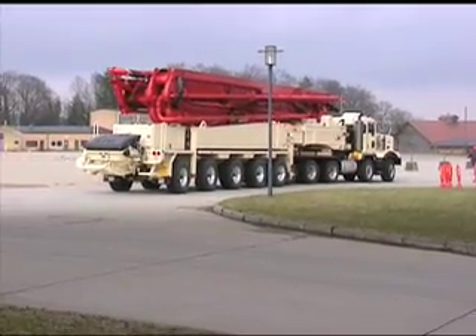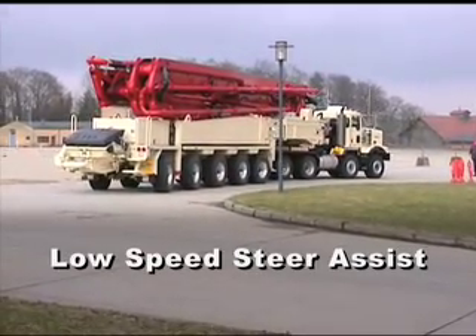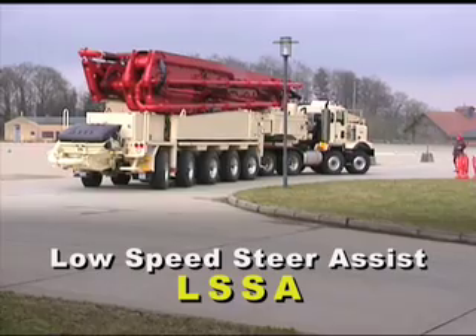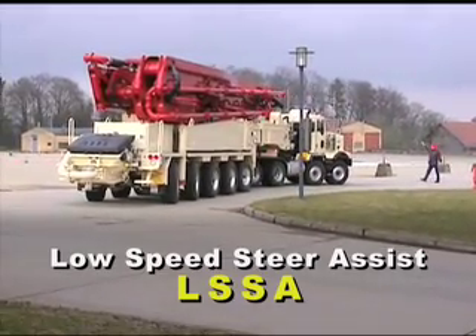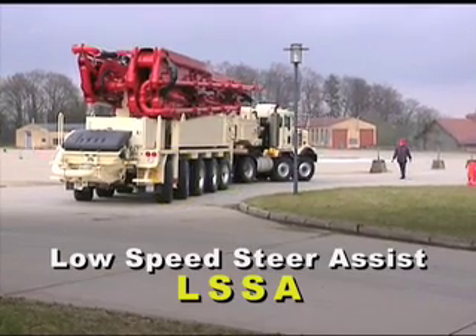The 70Z also features a computer-controlled low-speed steer assist technology, or LSSA, that monitors the angle of the trailer relative to the tractor and then steers three of the rear trailer axles to provide optimal speed-sensitive steering.